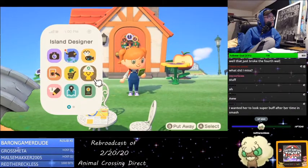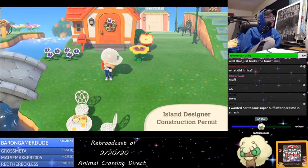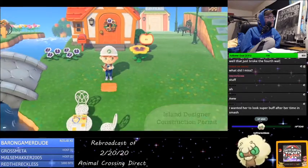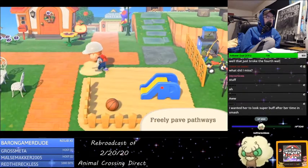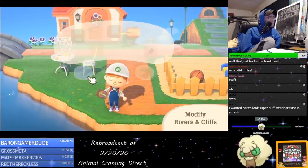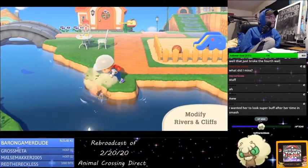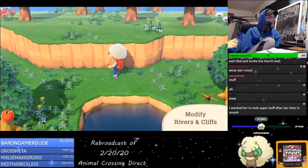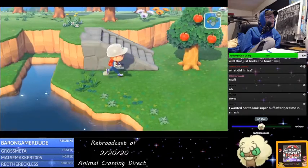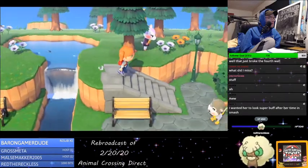And once the island is fully decked out, we will provide you with a permit. You can use it to freely pave your own paths. Oh, that seems like it takes so long. In addition, we can also provide you with a permit that allows you to undergo major construction on the terrain itself — including rivers and cliffs. With your very own infrastructure, maintenance, and construction permits, you can flex your creative muscle across the island.